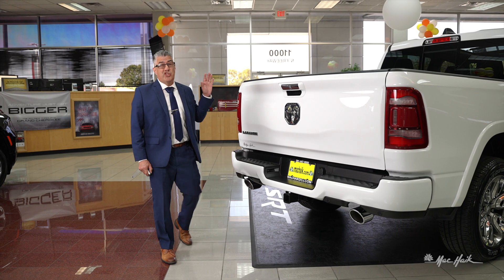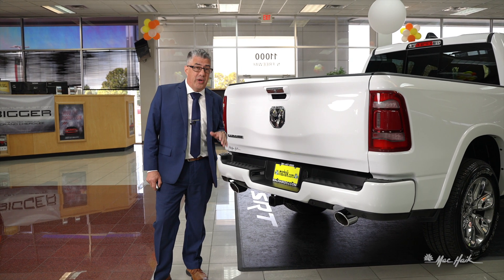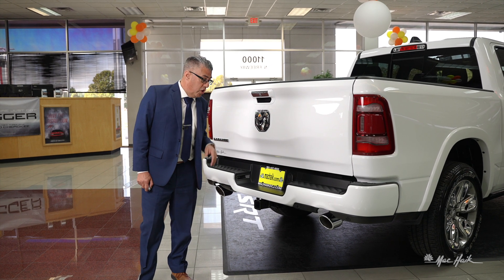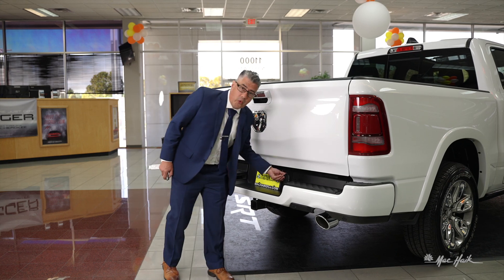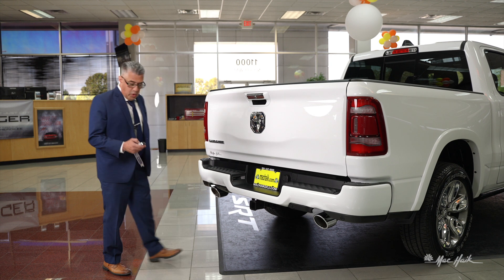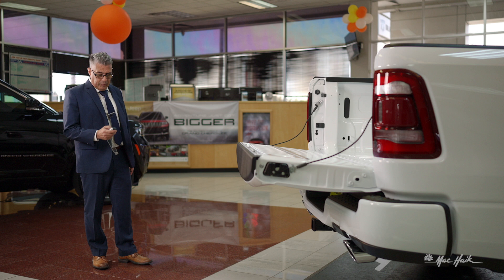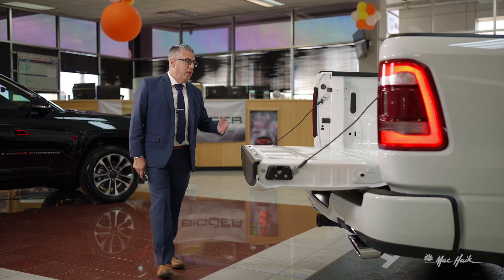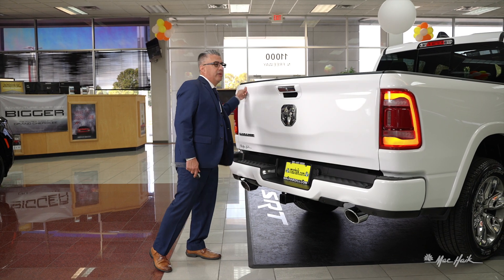This is an EcoDiesel — gets you 32 miles per gallon and has a whopping 480 foot-pounds of torque, just five less than our SRT Challengers and Chargers, but you're still getting 32 miles per gallon. You're going to have your four and seven pin wiring harnesses, your class four receiver hitch, and your remotely operated tailgate — hit it twice and it opens up. Tail lights are LED as well, and this has your five foot seven inch bed, making hauling capabilities nice and easy.